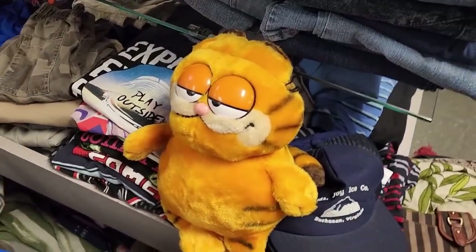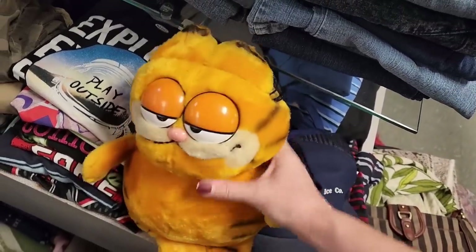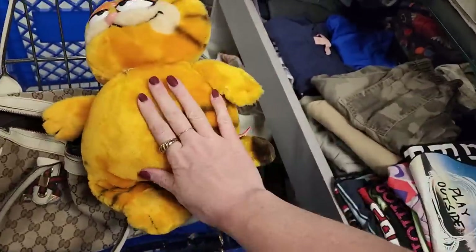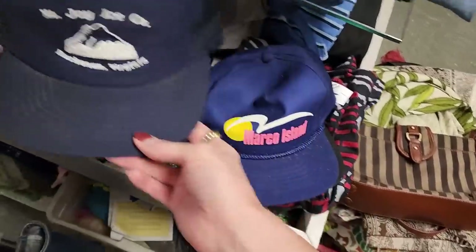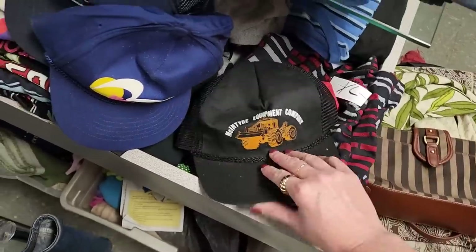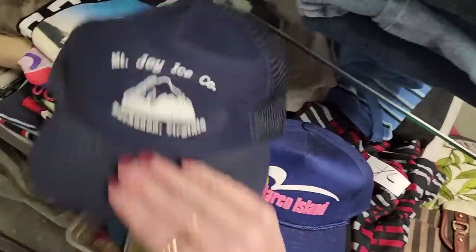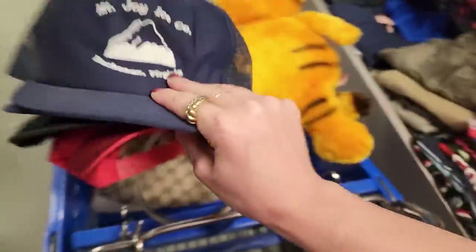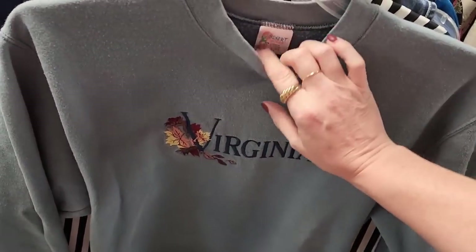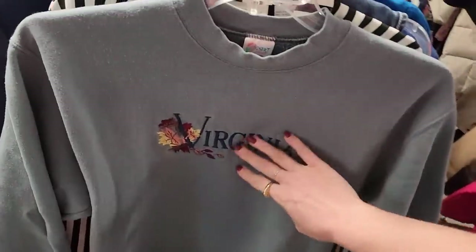I'm all done and I think I'm gonna get this Garfield — it's that cute, a gift for my brother probably. And then I'm gonna get a few of these hats. They'll make a nice collection for my shop at the flea market I think, but I might keep one for myself. Here are some things I'm not going to get. I'm gonna put back this vintage Virginia sweatshirt which I love, but it's definitely the wrong time of year and I don't know if I would wear it or somebody would buy it for my shop.